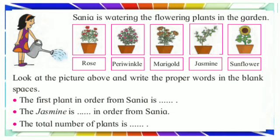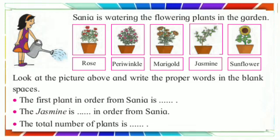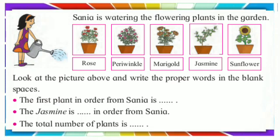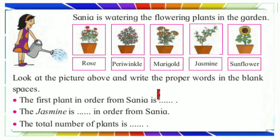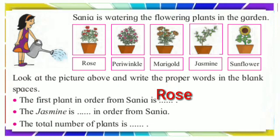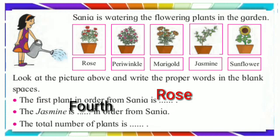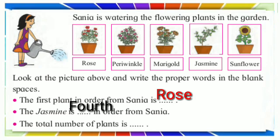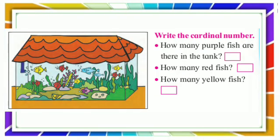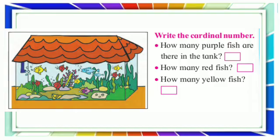Look at the picture above and write the proper words in the blank spaces. The first plant in order from Saaniya is rose. The jasmine is fourth in order from Saaniya. The total number of plants is five.